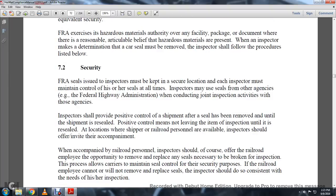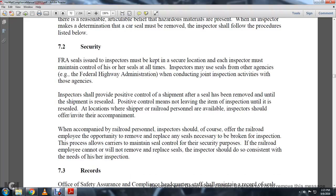7-2 Security. FRA seals issued to the inspector must be kept in a secure location. Each inspector must maintain control of his or her seals at all times. The inspector may use a seal from another agency, such as the Federal Highway Administration, when conducting joint inspection activities with those agencies. The inspector should maintain positive control of the shipment after the seal has been removed until the shipment is resealed — not leaving the item unattended during inspection until it is released. The location where a railroad person is available, inspectors should offer and invite their company.